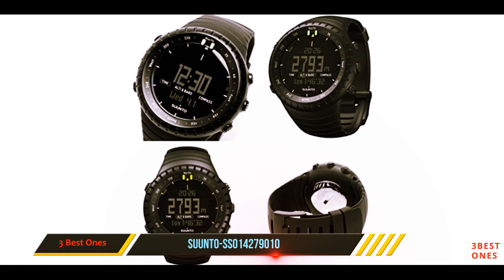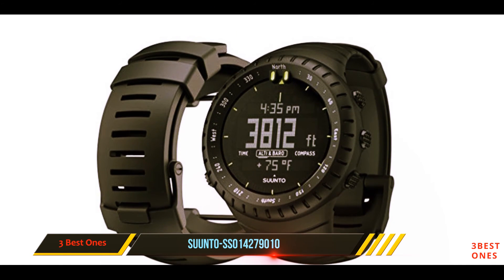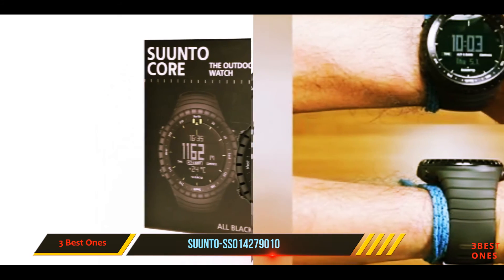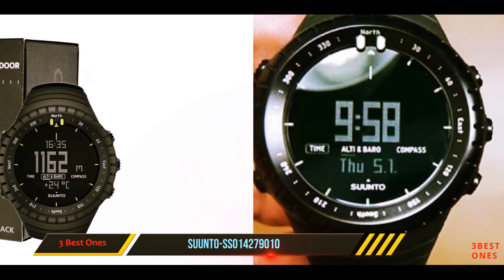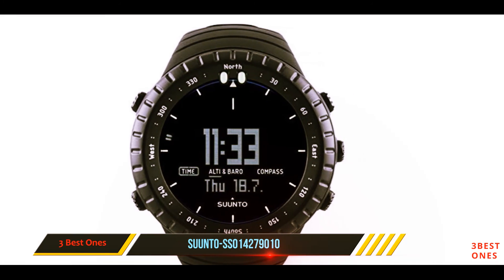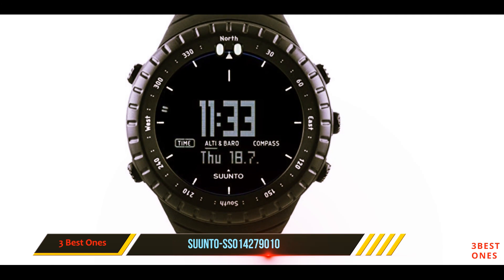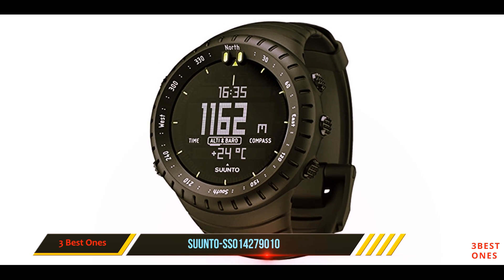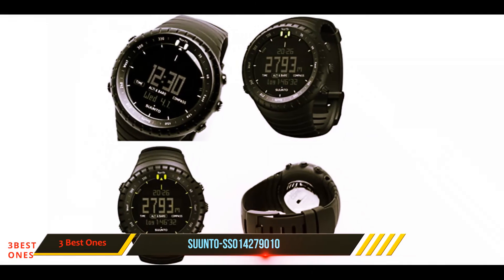And number one on this list: the Suunto SS014279010, also known as the Suunto Core Military watch. It is very popular among soldiers, law enforcement officers, hunters, and other tactical enthusiasts, as it offers great durability and functionality. The watch is very easy to use. The design is something between elegant and tactical, making it appropriate for everyday use as well. The battery life in time mode is approximately 12 months, though it can decrease if you use the compass and other features frequently.